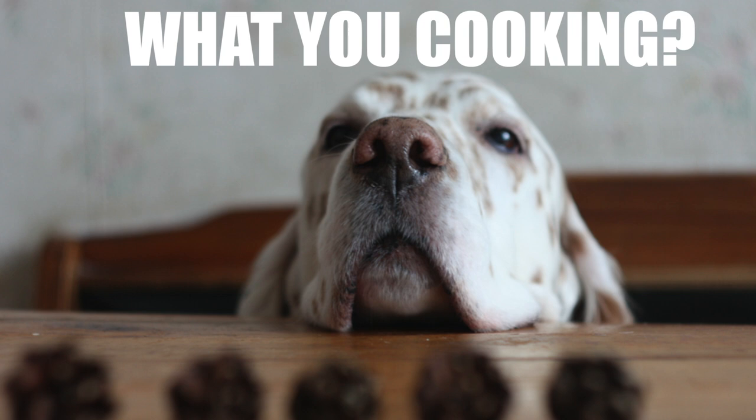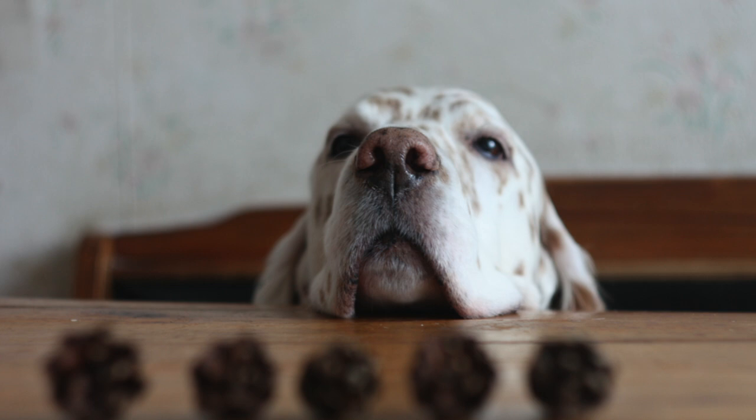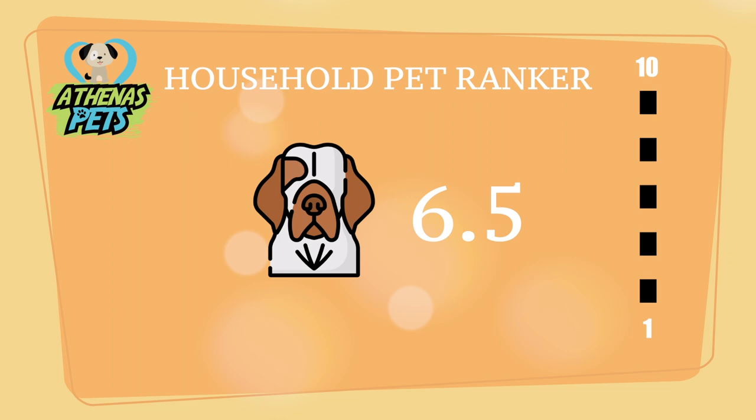Is the English Setter for you? For this, we turn to the Athenas Pets Household Pet Ranker, where the English Setter received a score of 6.5 out of 10. This ranking takes into account willingness to be trained, how comfortable they are around people, and ability to live in a household environment.